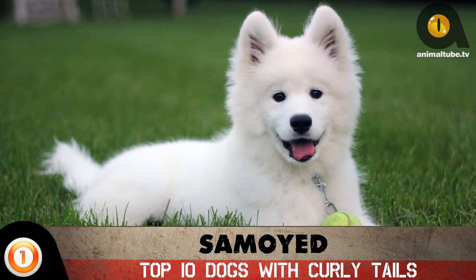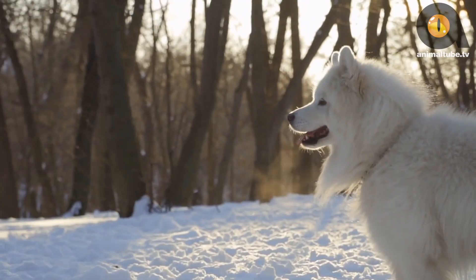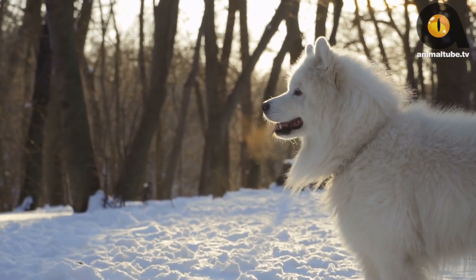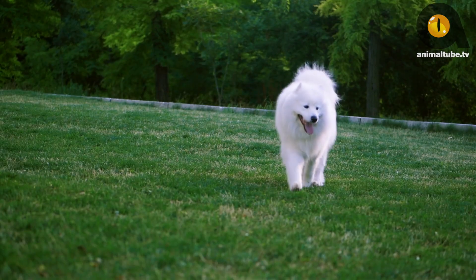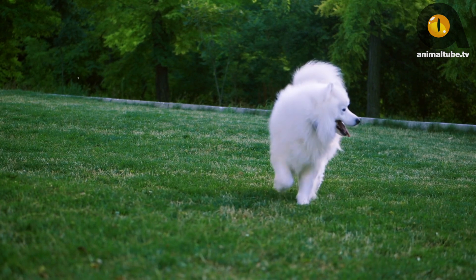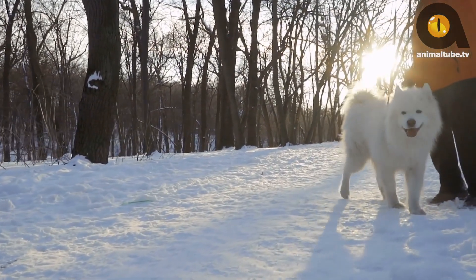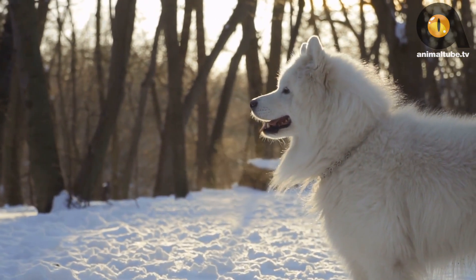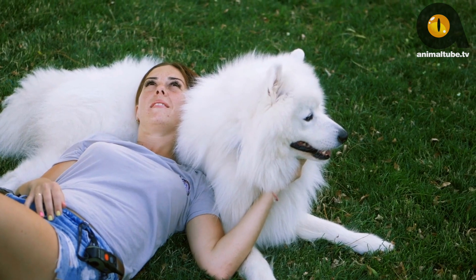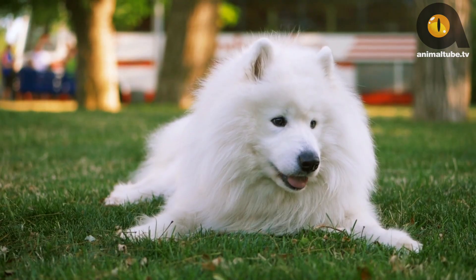Number 1: Samoyed. The smiling sled dogs possess a magnificent curly tail coated in long, rich fur that curves up over their back like a delightful curly Q. These fluff balls are known for their patience, gentleness, intelligence, and by the looks of their smile, their friendliness. If it's cold and windy outside, you'll find your Samoyed curled up with their tail covering their nose, keeping warm — one of their mechanisms for staying warm while living in one of the world's coldest climates.